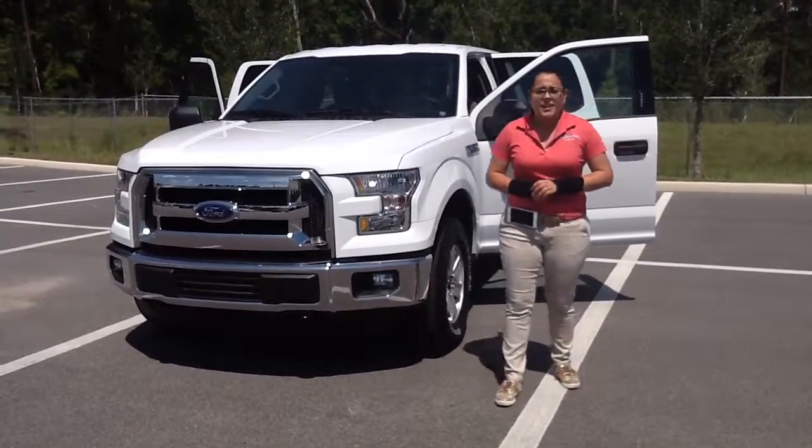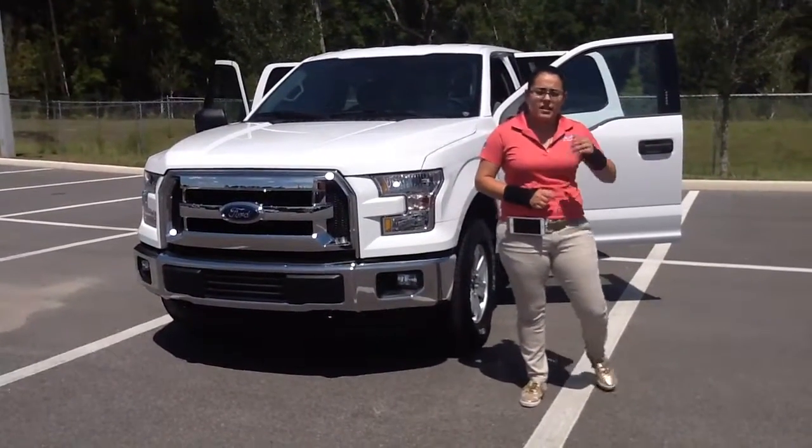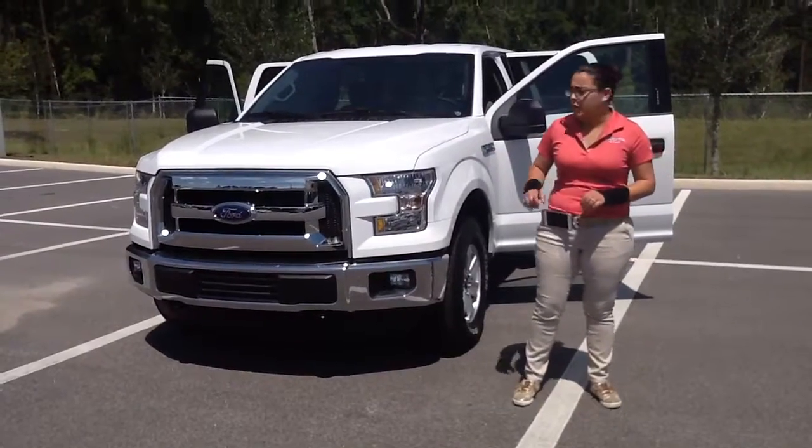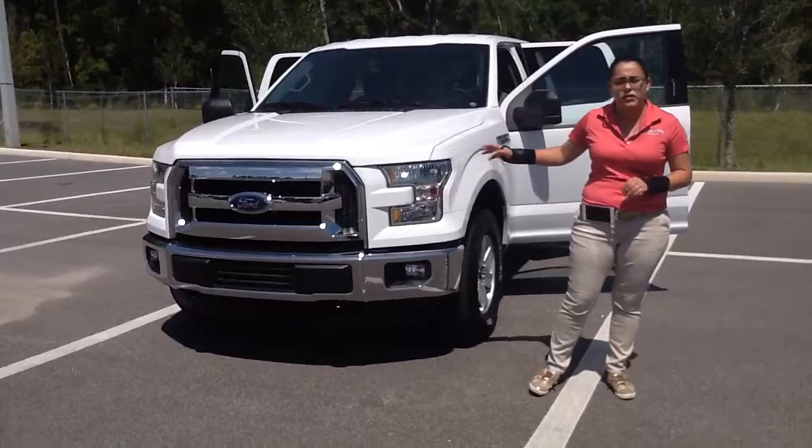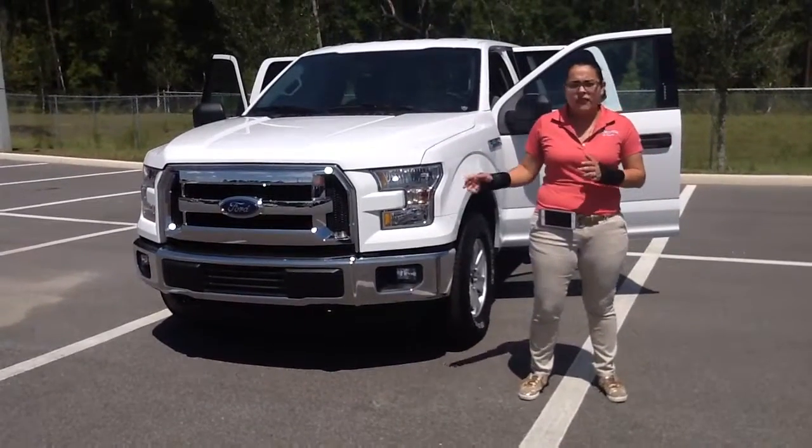Hey Louis, this is Christine, the Internet Sales Manager here at Volkswagen of Ocala. I just spoke to Michelle and she told me that you're out in Destin, I believe it is, and that you inquired about the 2016 Ford F-150.